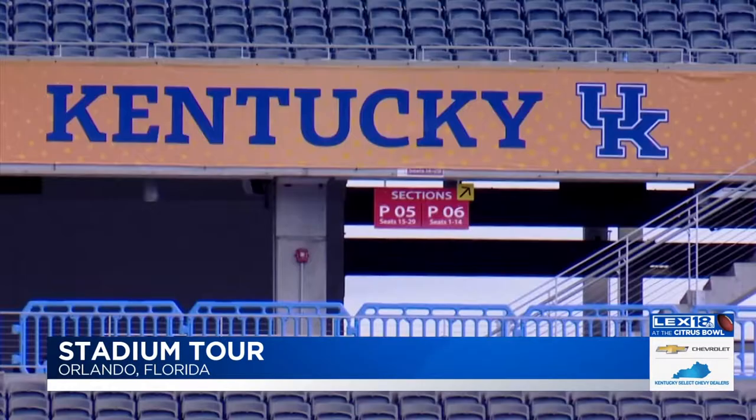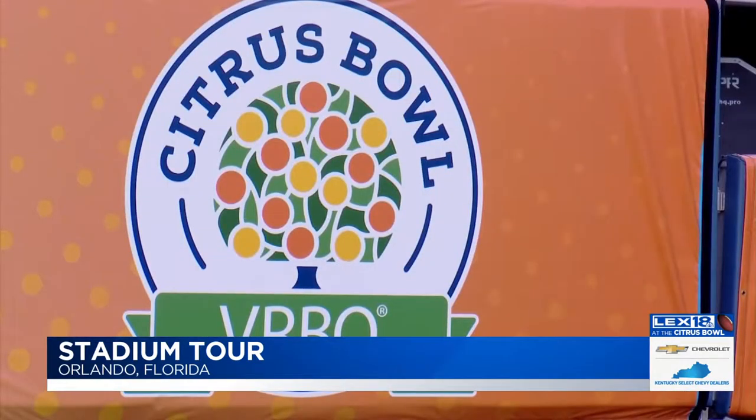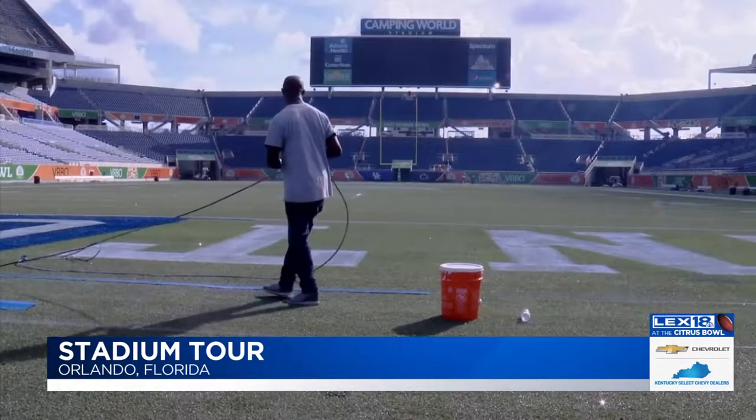Just a few days ago the stadium looked totally different. We had a game on Friday night and they have been working for 72 hours straight to scrub this entire field and repaint for the Citrus Bowl. All these banners have been put up since Friday night, so they're working basically 24-hour days straight.